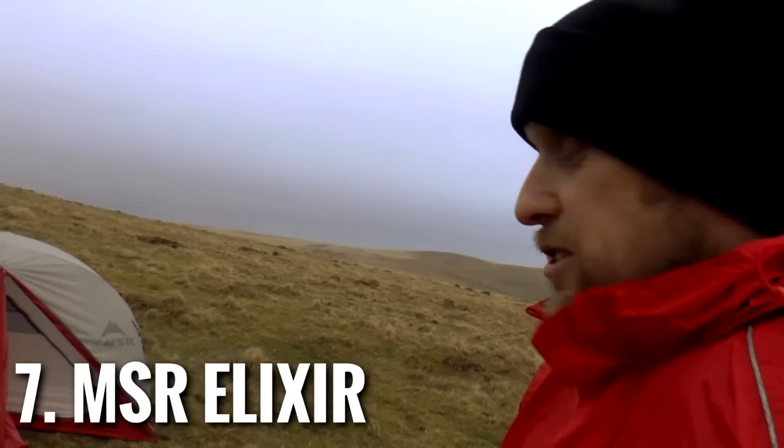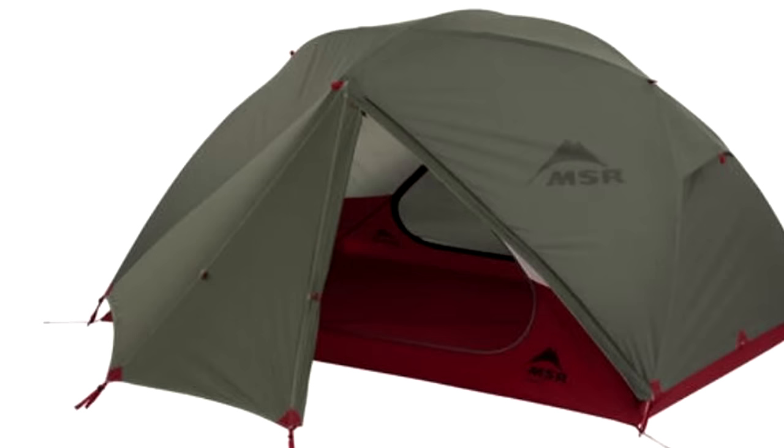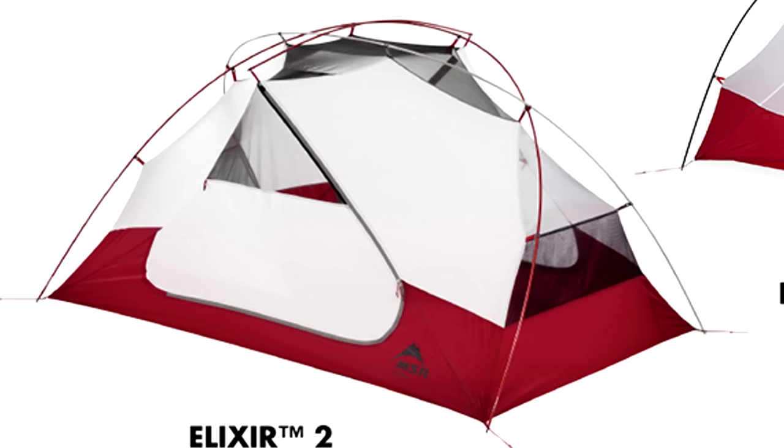Number seven is the MSR Elixir. At £290, this is sort of the cheaper option to the MSR Hubba Hubba. I've mentioned before how Tom's poles bent when the wind blew, but MSR did replace them really quickly. It's not as lightweight as the Hubba Hubba — it's 2.7 kilograms fully packed, with a minimum of 2.24 kilograms. It's a 68D ripstop nylon fly with a hydrostatic head of 1,500 millimetres. But its geodesic pole structure means it will withstand quite a lot of wind, and it has two side entrance doors.